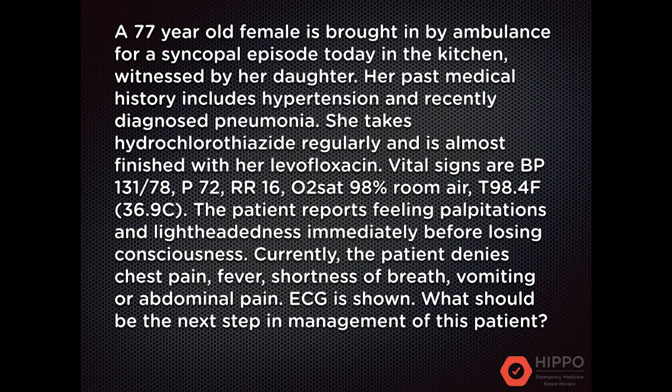A 77-year-old female is brought in by ambulance for a syncopal episode today in the kitchen, witnessed by her daughter. Her past medical history includes hypertension and recently diagnosed pneumonia. She takes hydrochlorothiazide regularly and is almost finished with her levofloxacin. Vital signs are BP 131/78, pulse 72, respiratory rate 16, O2 sat 98% on room air, temperature 98.4.